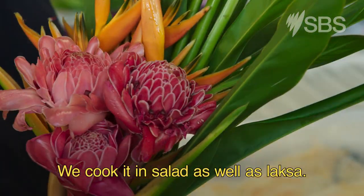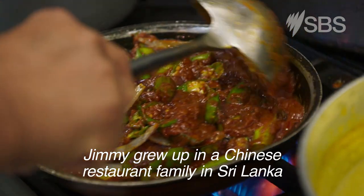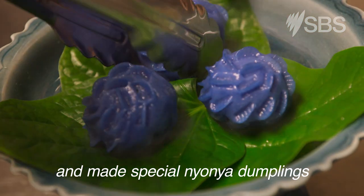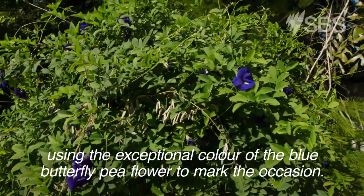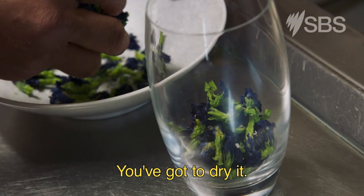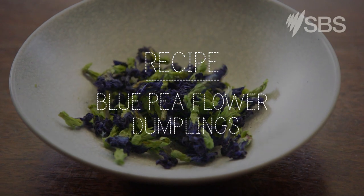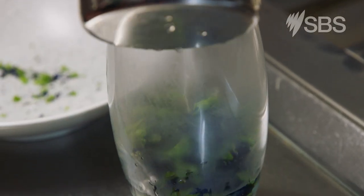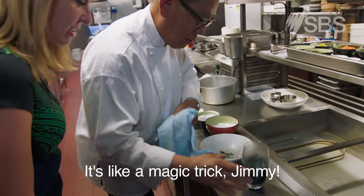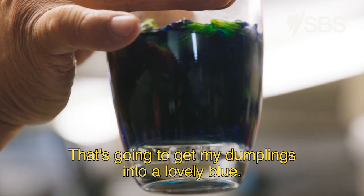These are so beautiful, Jimmy. We cook it in salad as well as laksa. Jimmy grew up in a Chinese restaurant family in Sri Lanka and has just celebrated his 50th year in the kitchen, making special nanya dumplings using the exceptional colour of the blue butterfly pea flower. Jimmy, how do you unleash the magic of these flowers? You've got to dry it, then steep it in boiling water and the colour comes out. Oh, it's immediate! It's like a magic trick. That's going to get my dumplings into a lovely blue. Gorgeous.